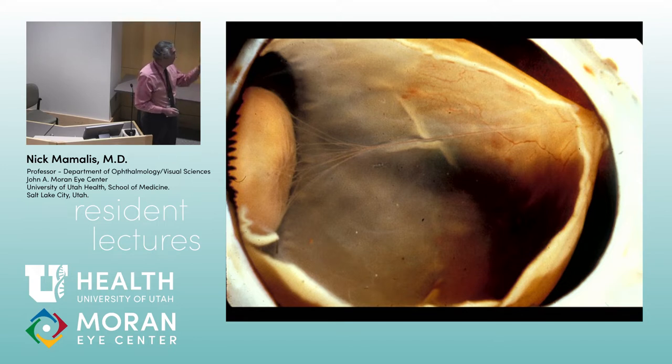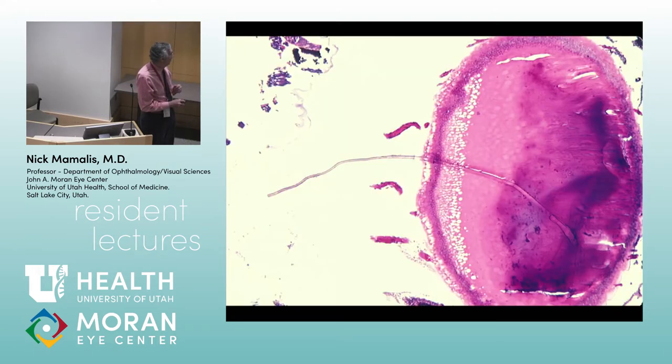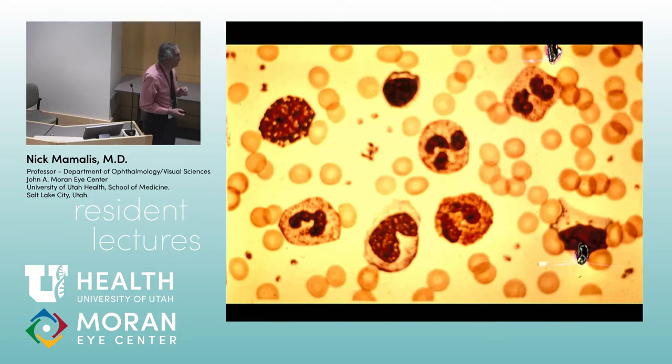You can have remnants of the hyaloid artery both anteriorly and posteriorly. Here's an eye at about 25 weeks gestation — you can see the tunica vasculosa lentis around the lens, and behind it is this little vascular network, like a net of vessels all around.